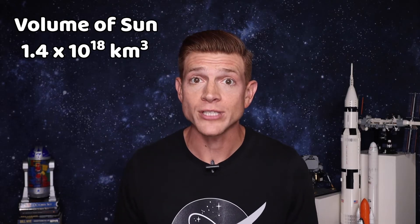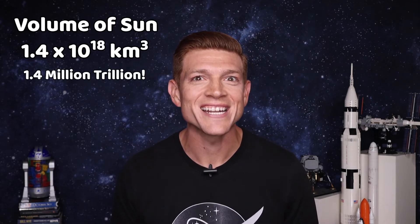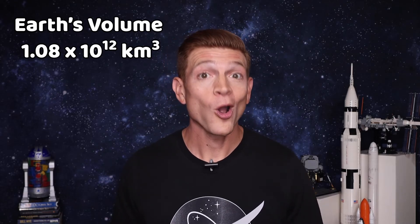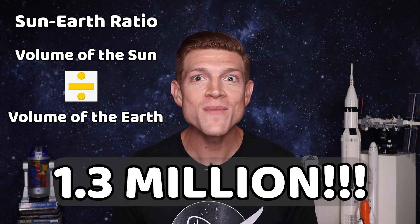The volume of the sun is 1.4 times 10 to the 18th kilometers cubed. That would be 1.4 million trillion kilometers cubed — that's a lot. The Earth's volume is 1.08 times 10 to the 12th kilometers cubed, or 1.08 trillion kilometers cubed. To get the answer we're looking for, we need to find our sun-Earth ratio: we will take the volume of the sun divided by the volume of the Earth.